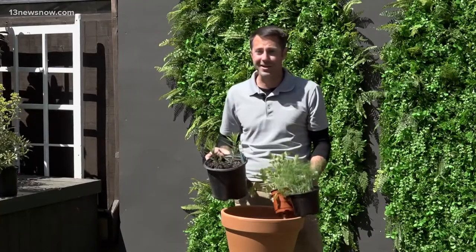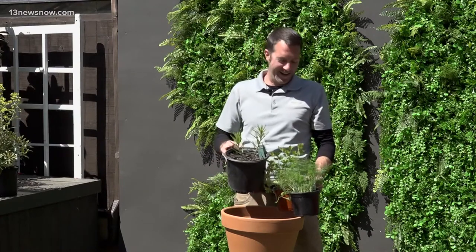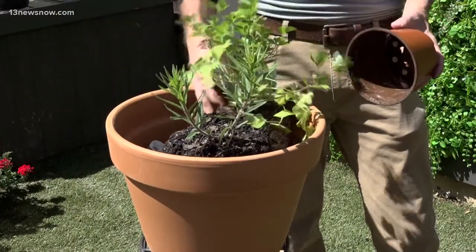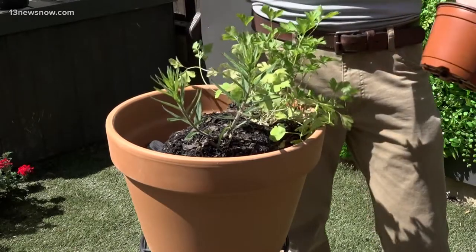Dill and parsley are great to cook with and use in our culinary expeditions. But this is a great pairing because these are for the swallowtails — native butterflies that grow in this area — and they're going to use these as host plants.